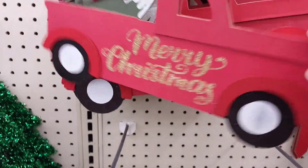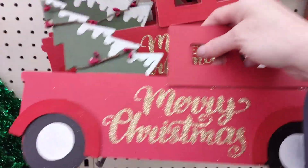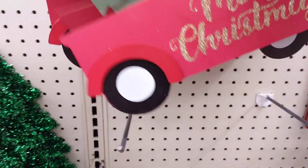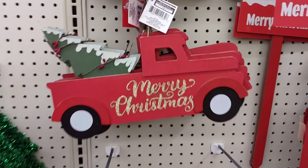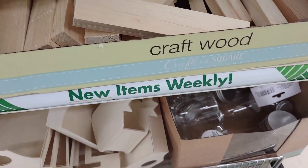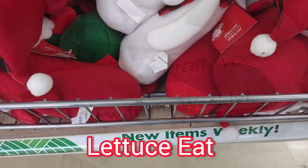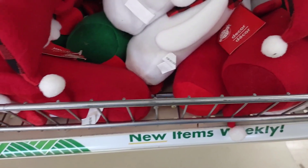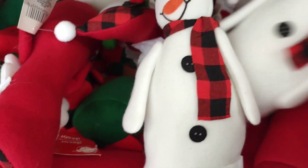I absolutely love the truck. I'm going to get two of these for a DIY I have in mind. Some craft wood — I'm going to get two blocks for the DIY I have in mind with the truck. New weekly item, $1.25. Look at how cute. I'm going to get a couple of these snowmen.